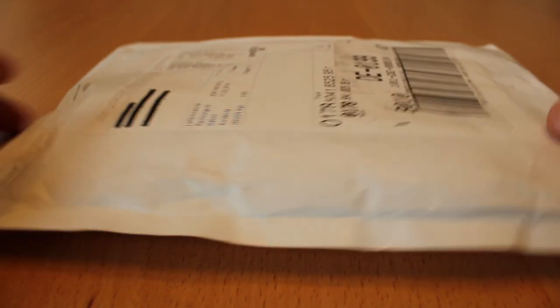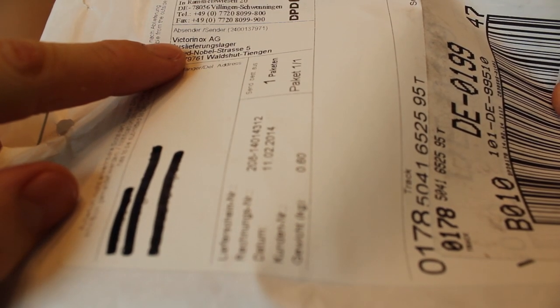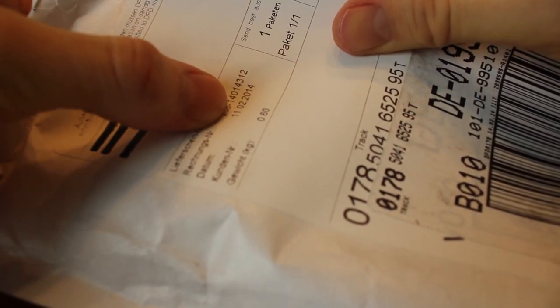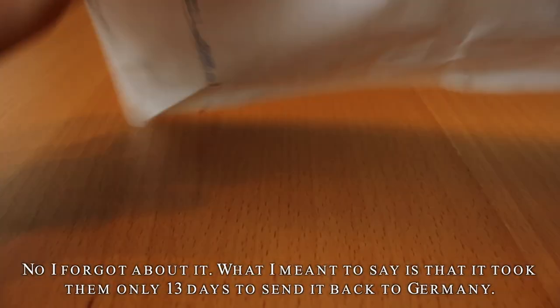Hey guys, you know what this is? Well, I do. Victorinox AG. I know what this is. Let's just see — it's stamped on the 11th of February. We'll get back to this later. Let's open this up.